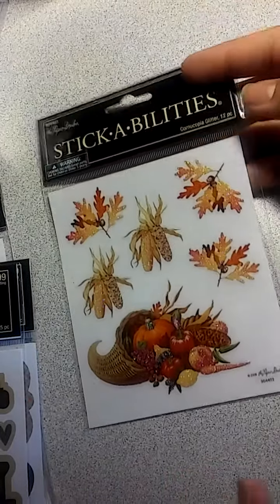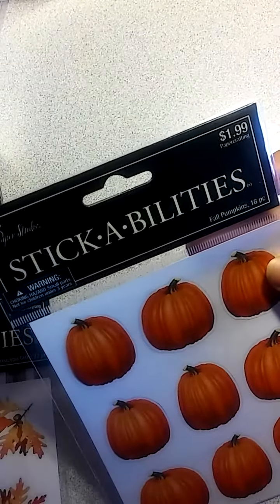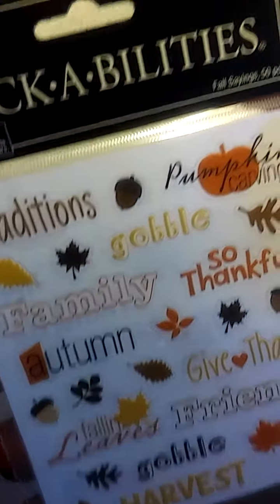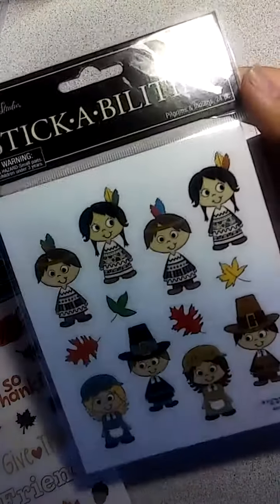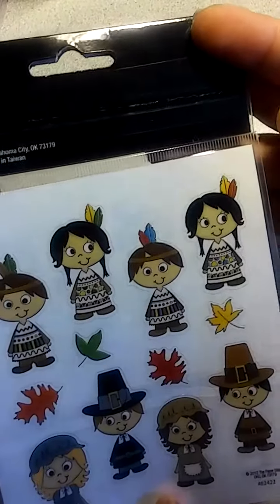And I got some fall stickers because I do not have any, so I did pick up a few. I got this one — really cute and glittery, 12 pieces. And then some pumpkins. I'm not a Halloween person but I kind of went with the fall theme — I don't do Halloween, but I thought that would go good with fall. And then these are just fall sayings, really cute. So when I do pocket letters I'll have something. I thought these are super cute — I like them.